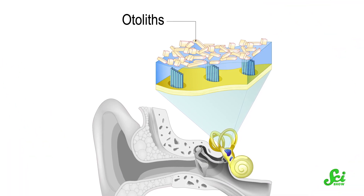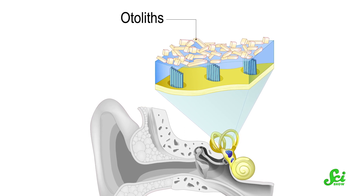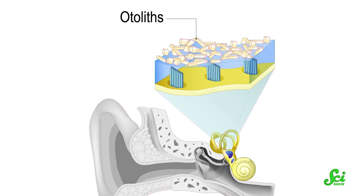Otolith organs are additional gravity-sensing organs made of compartments lined with hair cells and full of crystals — they're another part of your vestibular system. When you cock your head to the side, the crystals move to the side too. It's still based on where gravity pulls them and helps you know where your head is positioned.